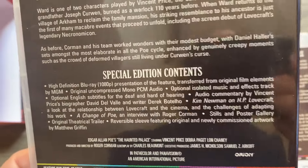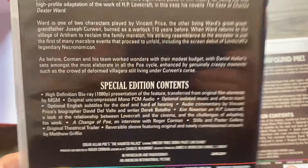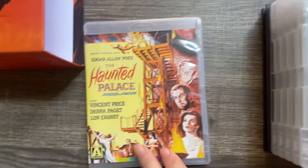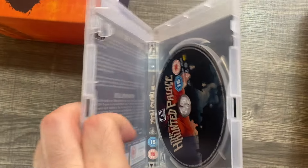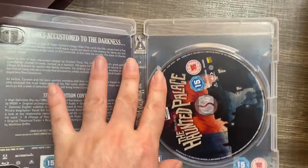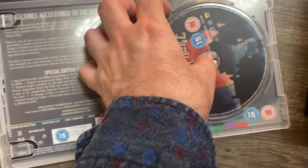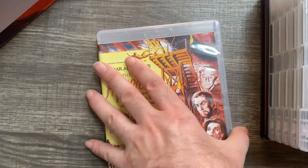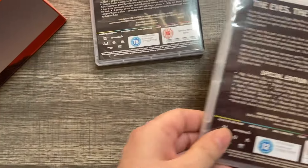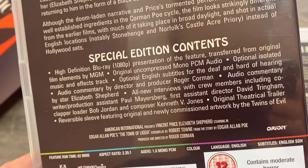Here we are with the first disc. You can pause if you want to check the special features — there are audio commentaries and an interview with Roger Corman. This is The Haunted Palace. The original poster art is gorgeous. On the Blu-ray cover you can see the alternate new artwork they placed there, alongside the original artwork for The Haunted Palace.